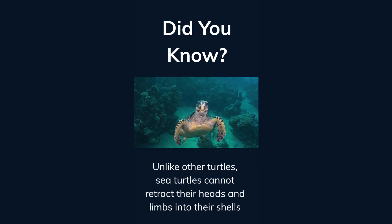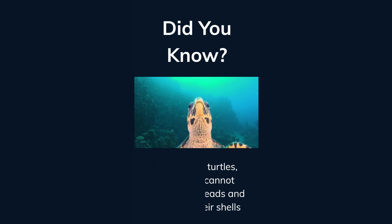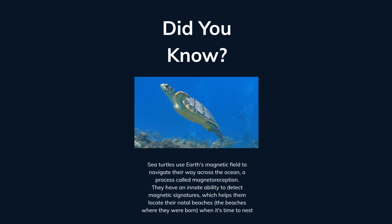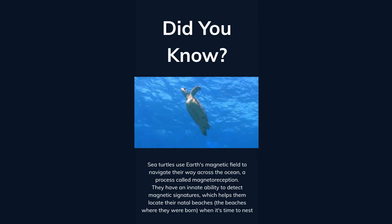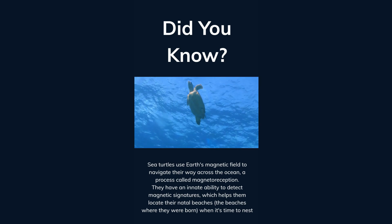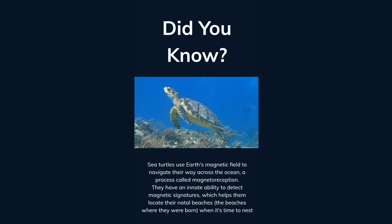Unlike other turtles, sea turtles cannot retract their heads and limbs into their shells. Sea turtles use Earth's magnetic field to navigate their way across the ocean in a process called magnetoreception. They have an innate ability to detect magnetic signatures, which helps them locate their natal beaches — the beaches where they were born — when it comes time to nest.